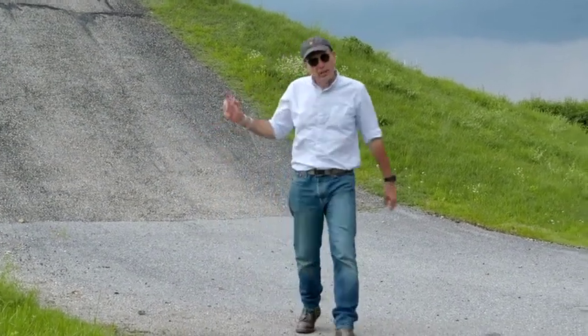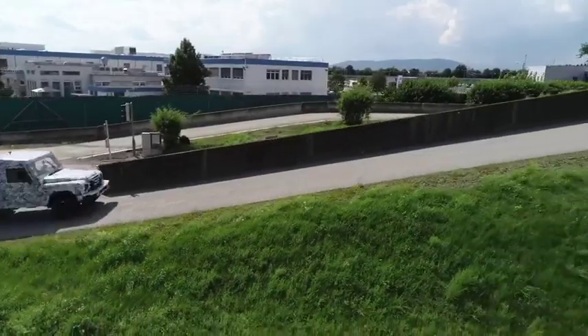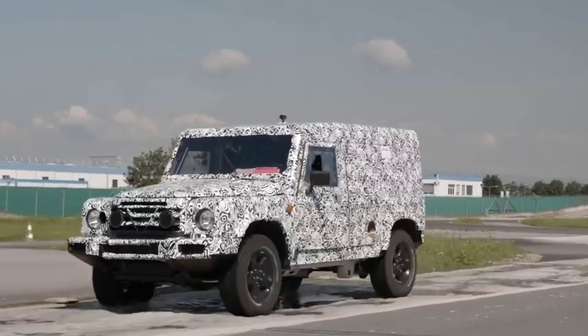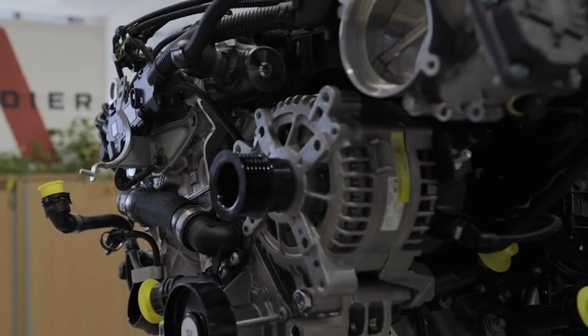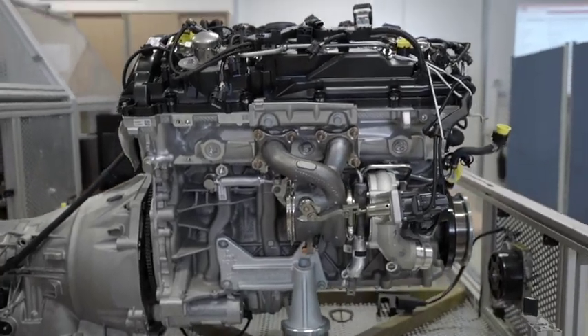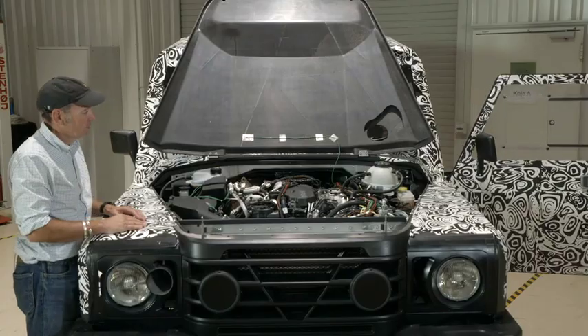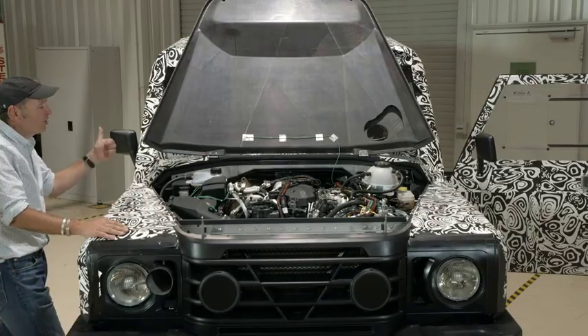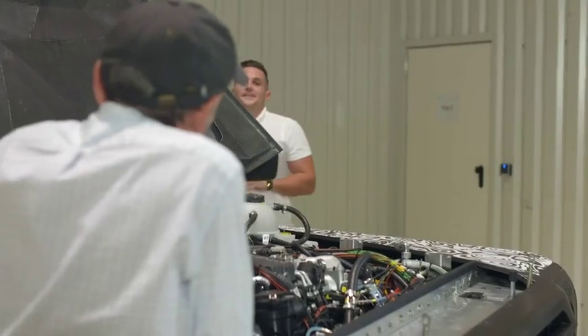That is actually a lot steeper than it looks. Early prototype Grenadiers called 2As are being used to specially calibrate petrol and diesel variants of the same BMW 3.0-litre six-cylinder engine. The tuning and testing programme is being led by engineer George Fuchs. It sounds really smooth though.